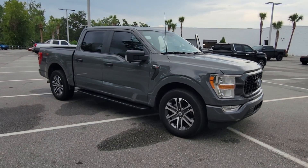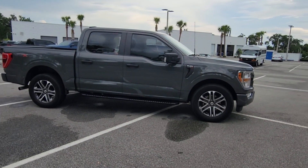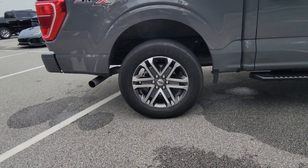Introducing the 2021 Ford F-150. With less than 35,000 miles on the odometer, this vehicle provides excellent value. Take a closer look at this full-size F-150.